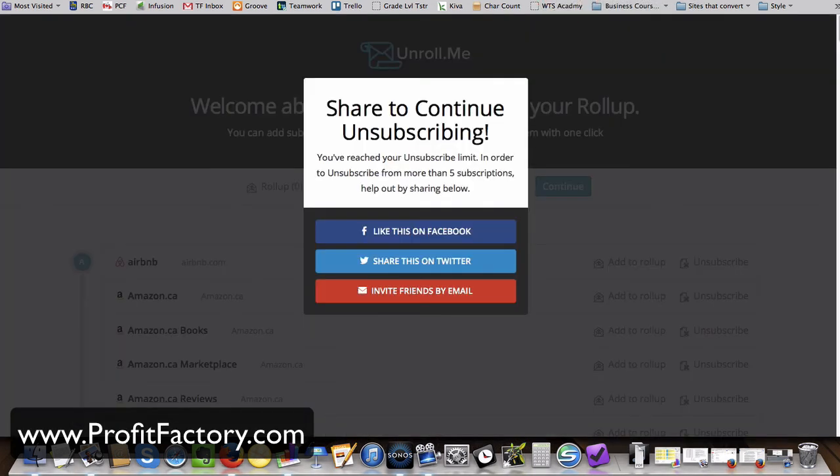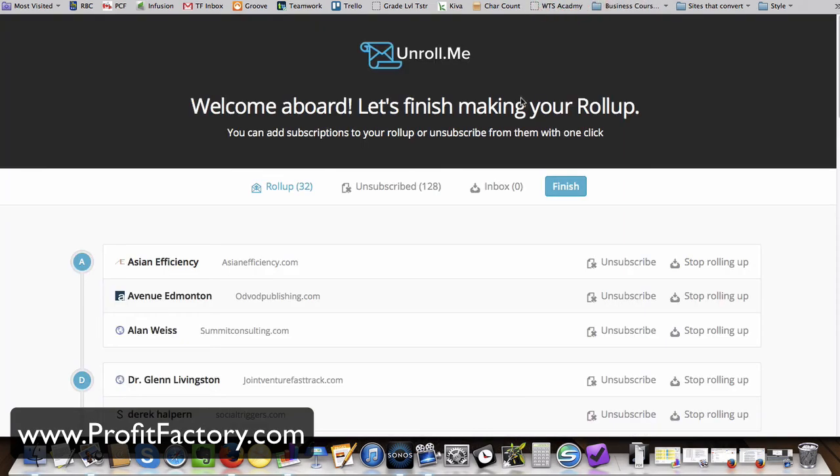I just unsubscribed from five and now Unroll.me has asked me to share to continue unsubscribing. I'll play ball, only because this concept of Unroll.me is very interesting. I'm going to like this on Facebook and get back to unsubscribing. That took about five minutes — unsubscribed 128, roll up 32. I just eliminated 80% of subscriptions.